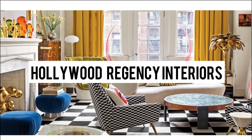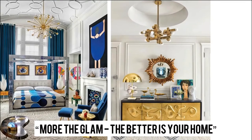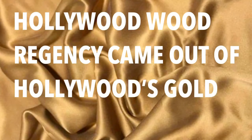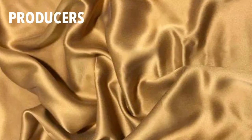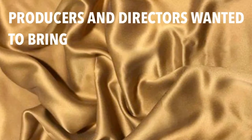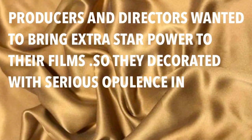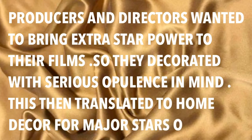Hollywood Regency Decor is an opulent interior designing style. You need to follow a decor mantra: the more the glam, the better is your home. Hollywood Regency came out of Hollywood's golden age in the 1930s, where producers and directors wanted to bring extra star power to their films, so they decorated with serious opulence in mind. This then translated to home decor for the major stars of the era.